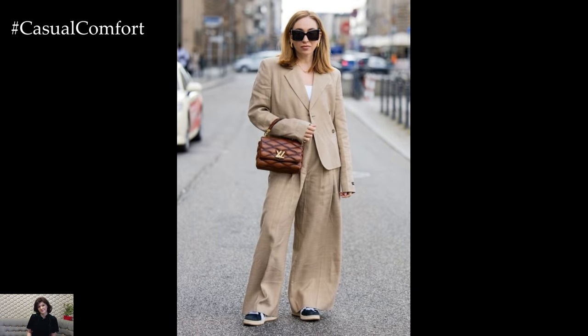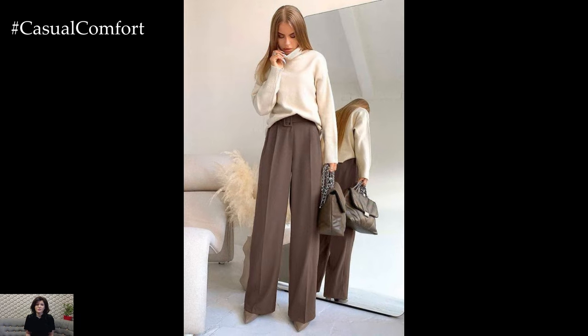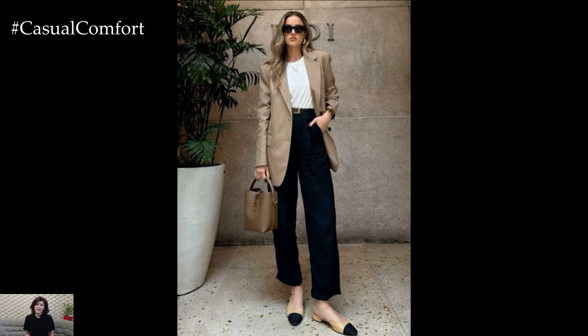Pair them with a tucked-in blouse or sweater for a sophisticated look that transitions seamlessly from work to weekend. High-waisted trousers are perfect for achieving the effortlessly chic vibe and can be styled with both flats and heels.